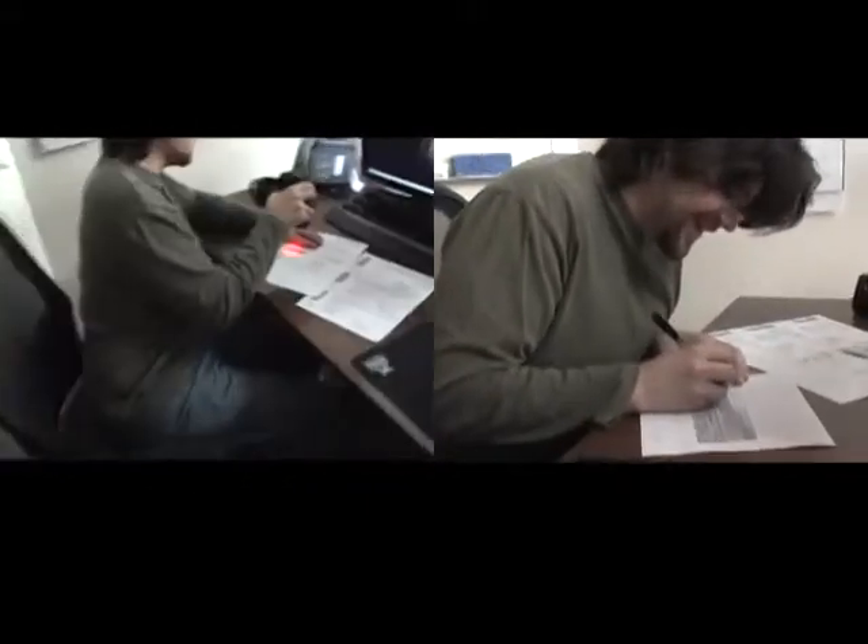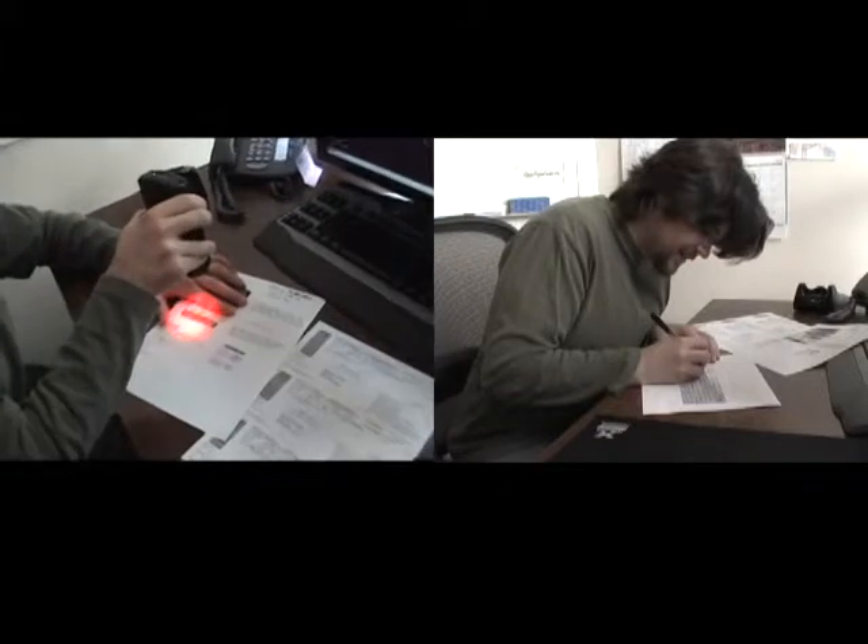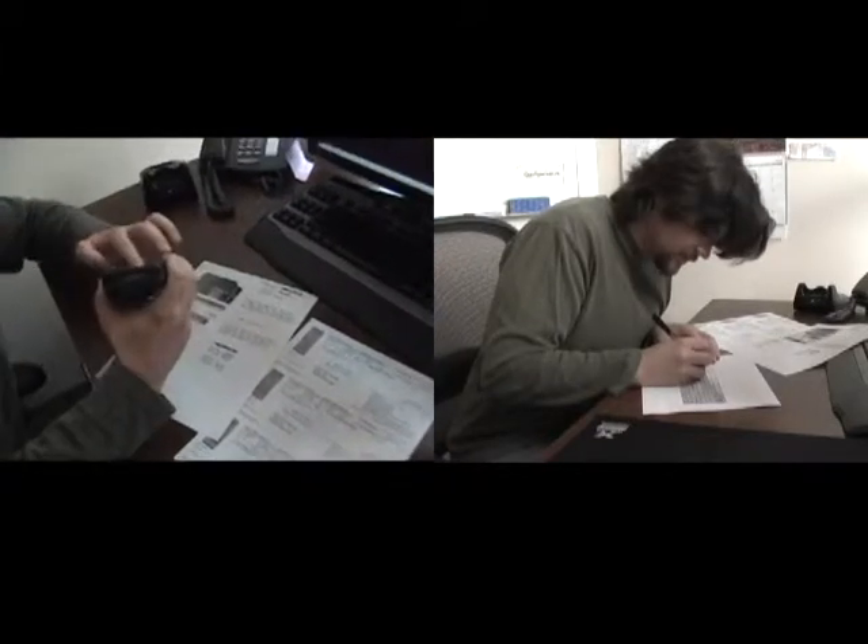On the left, the subject is using our handheld device, and on the right, the subject is writing the contact information. Let's see who finishes first.